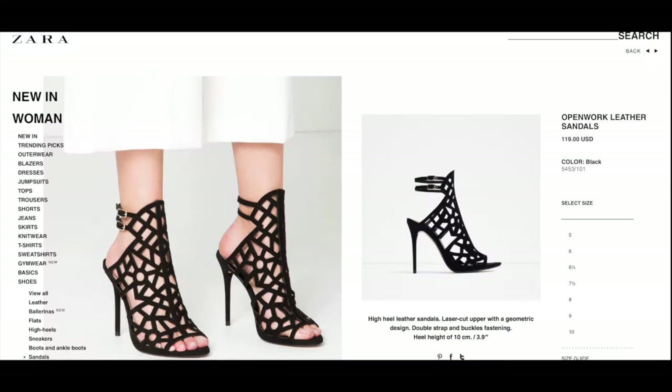So my fourth favorite is my shoes — my black strappy Zara shoes. I'm sure you guys have seen them on Instagram. I get so many compliments on them everywhere I go. They're sexy.